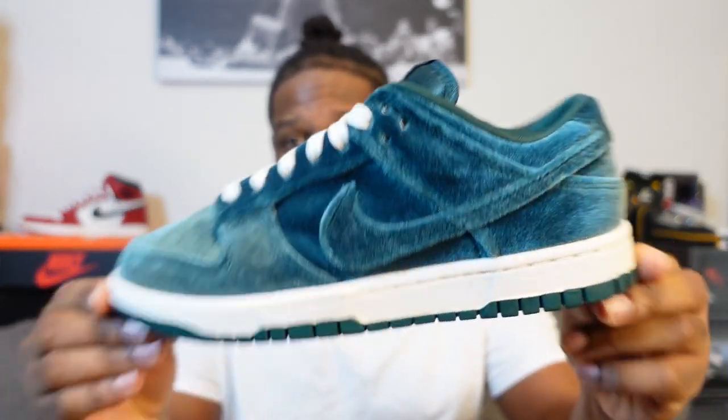I don't think we've gotten a dunk low where the whole upper material was velvet. If you hit on these, when you get them in hand, this feels so smooth to the touch — it feels like butter, it's a really really good material. I don't necessarily know how it's going to wear, like if you get it in the rain or get it wet. You might want to get some water repellent for this shoe to make sure it stays nice and thick and buttery.